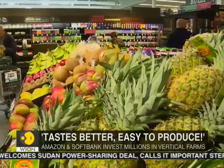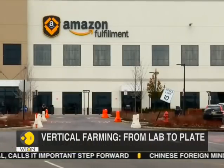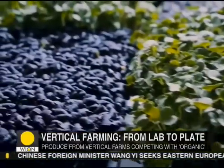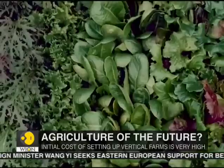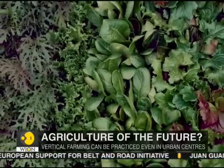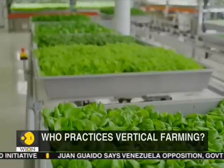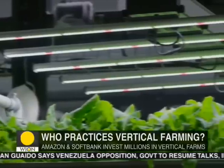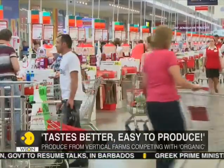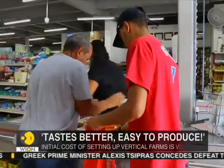The promise of vertical farms has made companies like Amazon and SoftBank sit up and take notice. Hundreds of millions of dollars are being poured into vertical farms by investors who are betting big on this laboratory style of agriculture. With the world's population expected to touch almost 10 billion by 2050, the time for vertical farms appears to have well and truly arrived — and depending on where you live, you can purchase the produce of a vertical farm at a supermarket near you.